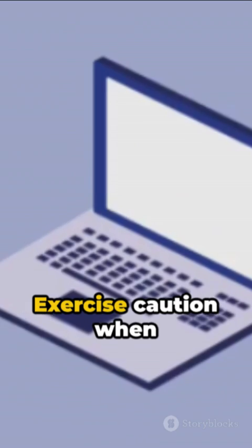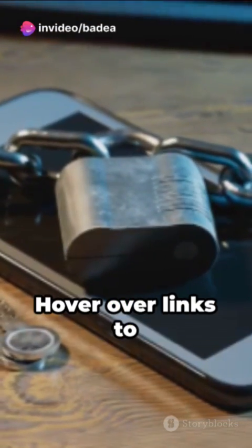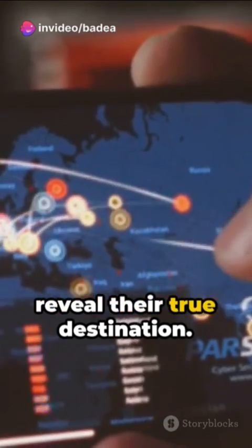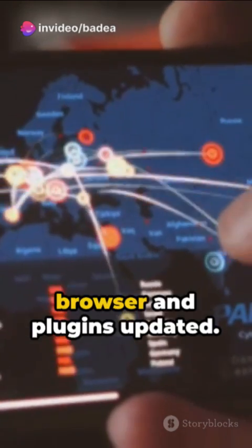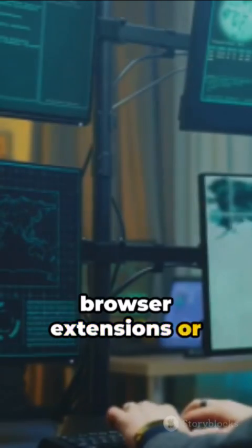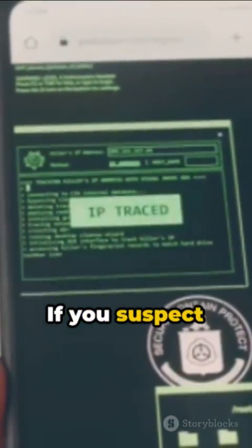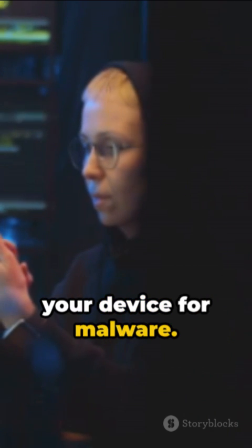So how can you protect yourself? Exercise caution when clicking on links or buttons on unfamiliar websites. Hover over links to reveal their true destination. Keep your web browser and plug-ins updated. Use anti-click-jacking browser extensions or security software. Be skeptical of social media posts that seem too good to be true. If you suspect you've been click-jacked, change your passwords immediately and scan your device for malware.